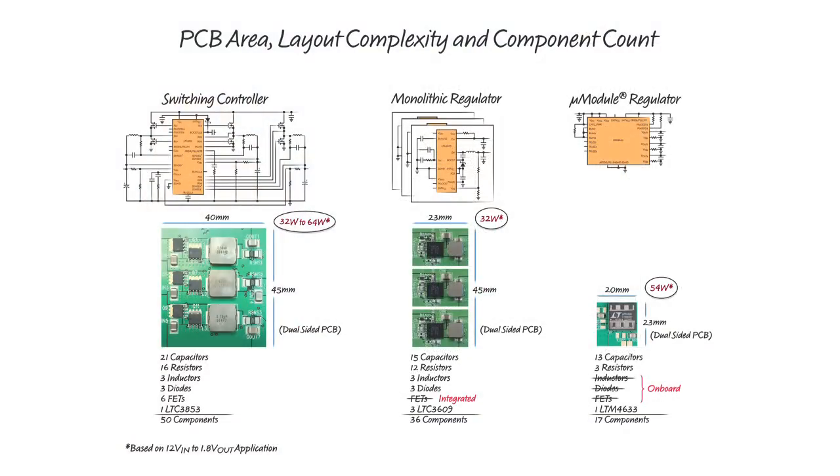For purposes of comparison, we'll evaluate the point-of-load regulation options for an application that needs three regulated outputs that could support, for example, core, I/O, and memory interface power requirements.